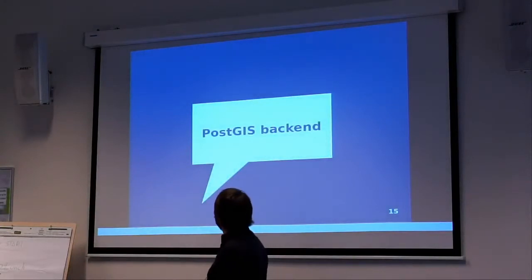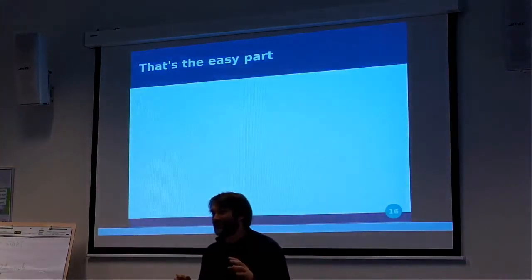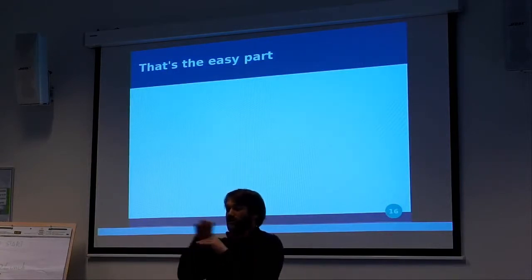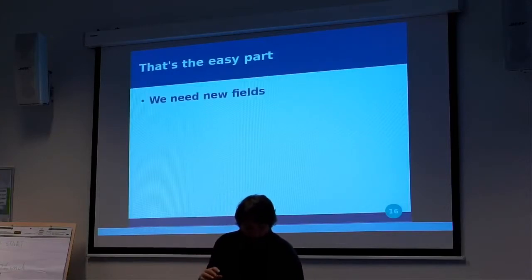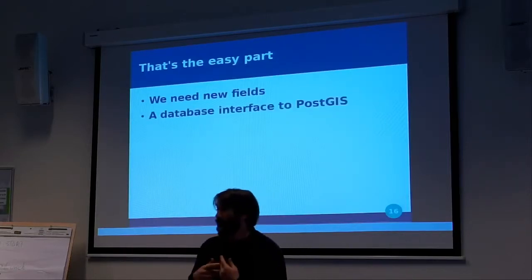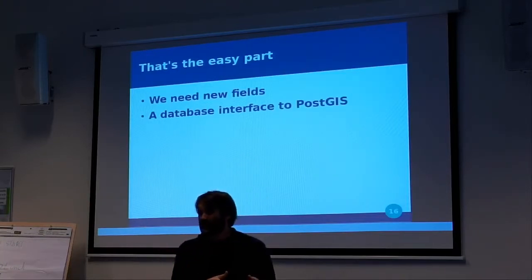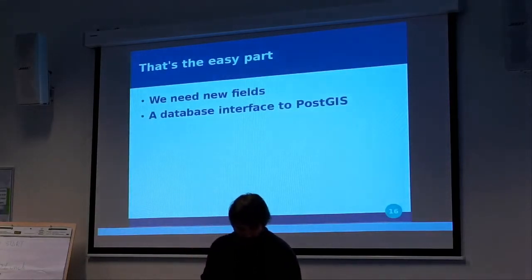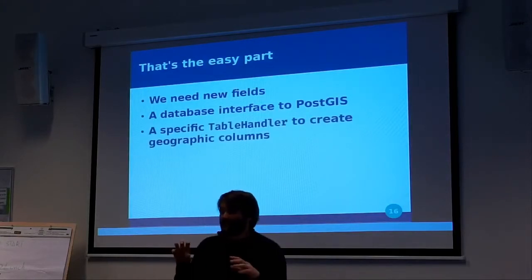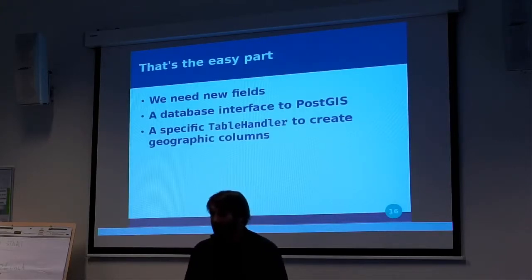Let's get to the real PostGIS backend. That was the easy part because PostGIS is just a small layer on top of Postgres. What we needed was to create new fields — it was just defining a few classes. A new database interface to PostGIS was just inheriting from the existing Postgres database object with some small tweaks. We needed a specific table handler just to create geographic columns, because geographic columns are created by calling specific functions rather than by adding columns.